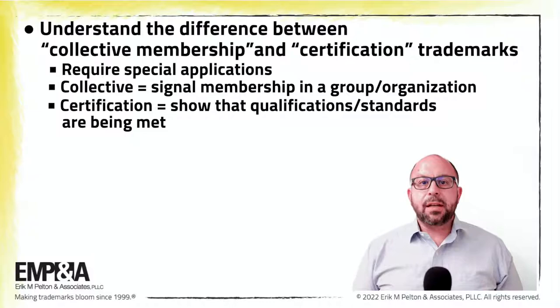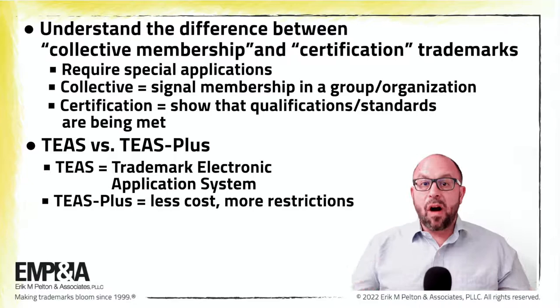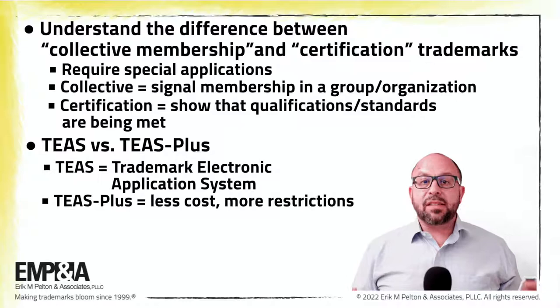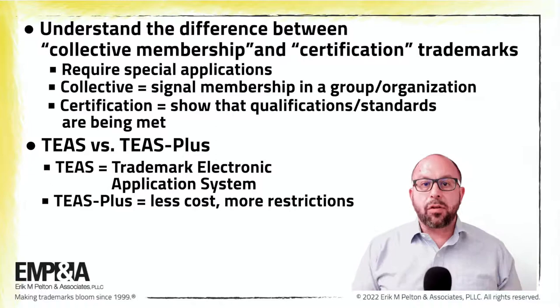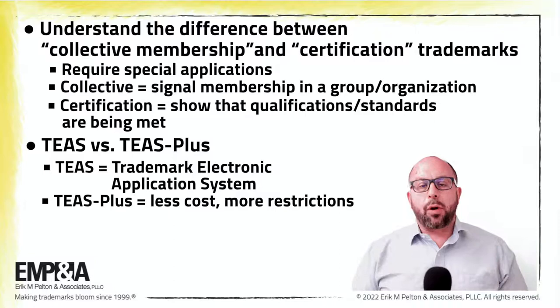Also important: know what it means to file a TEAS form versus a TEAS Plus application form. When using the TEAS Plus form, an applicant saves some money per class in filing fees, but agrees to certain restrictions in the USPTO filing process. Two significant restrictions are selecting only a description of goods or services that is in the USPTO database, and agreeing that all filings for the application will be made electronically or else be subject to an additional fee. In my experience, these restrictions can cause problems or delays during the application process and are generally not worth the savings for many applicants.